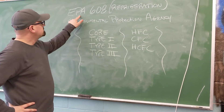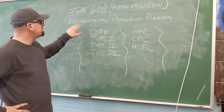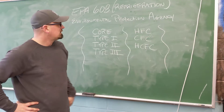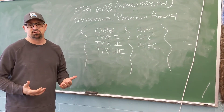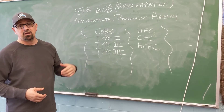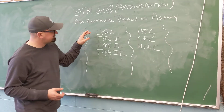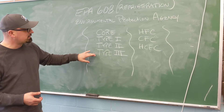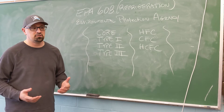Today we're going to talk about the EPA 608 Refrigeration License — EPA standing for Environmental Protection Agency. Basically, it's a refrigeration license that you have to get. It's your 608, and you have to take a test for it that is comprised of core, type 1, type 2, and type 3.